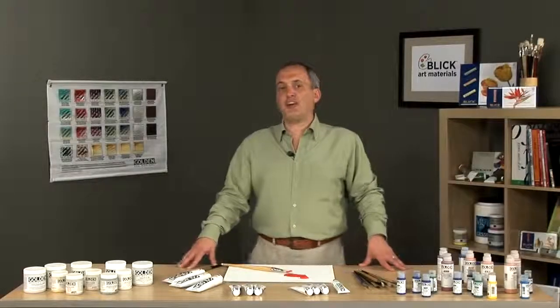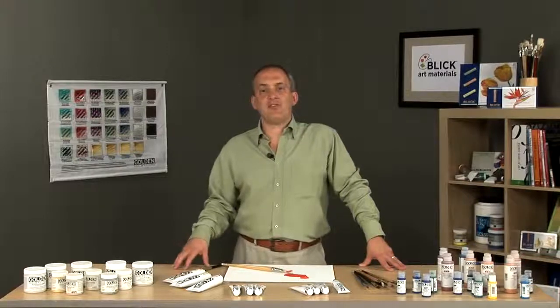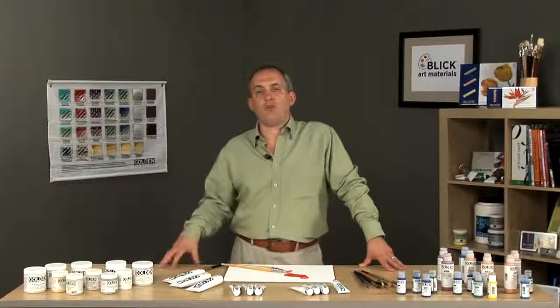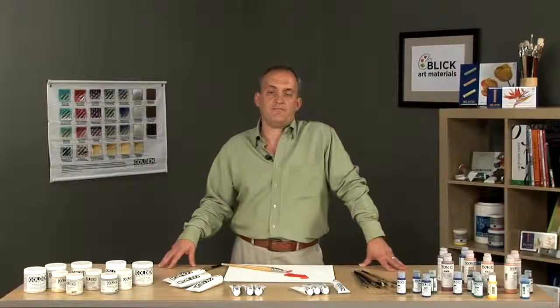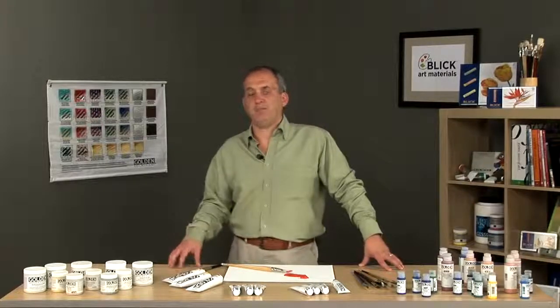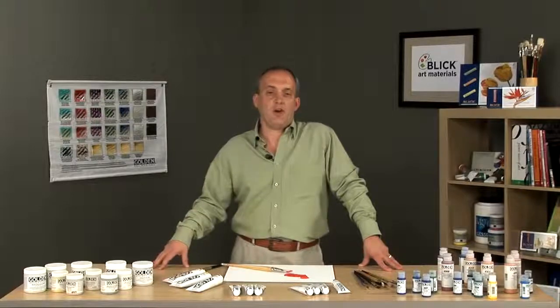I'd like to talk to you today about Golden Artist Color's Heavy Body Acrylic. In meeting the demands of artists and working closely with conservationists, it's encouraged Golden to provide the highest quality standards in all of their products. The majority of the heavy body color line is made from single pigment. This provides tremendous lightfastness and the most permanence that we can offer.